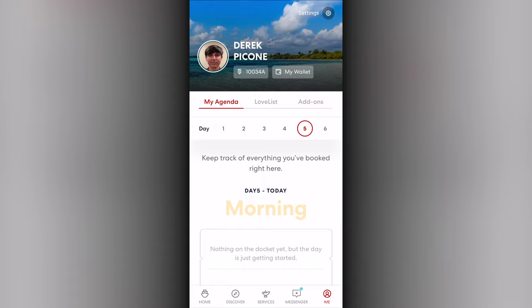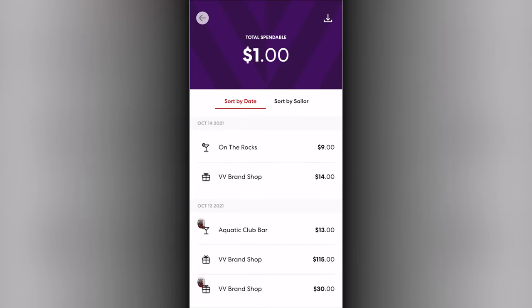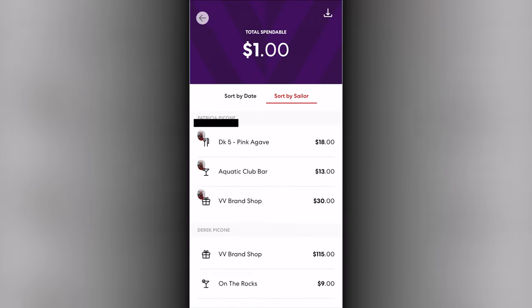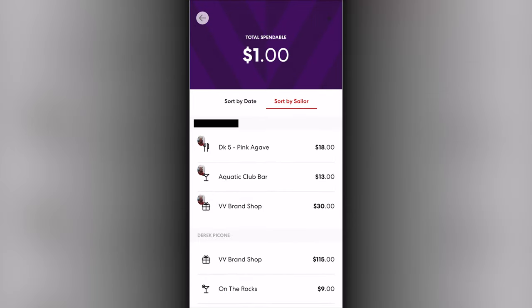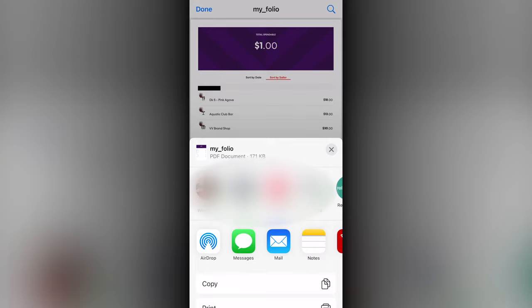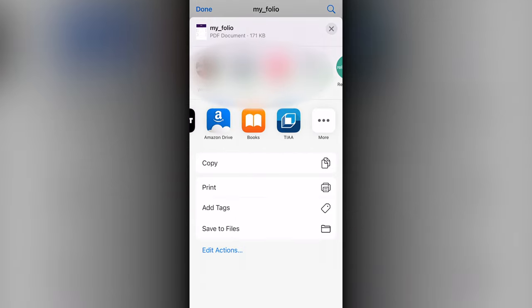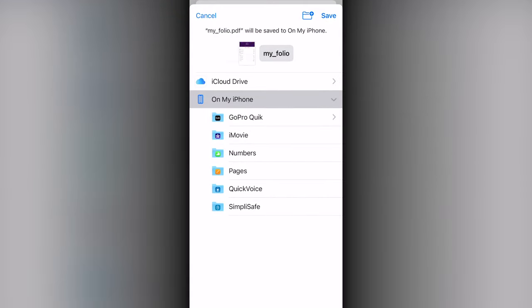Before getting off, you will want to download your purchase history. Visit the Me section and click on My Wallet. You can then see all of your transactions by date or sailor, along with the balance remaining or due at the very top. Clicking the download icon in the top right will convert the current view to a PDF, and using the share button, you can message the file to someone or save it to your phone's files.